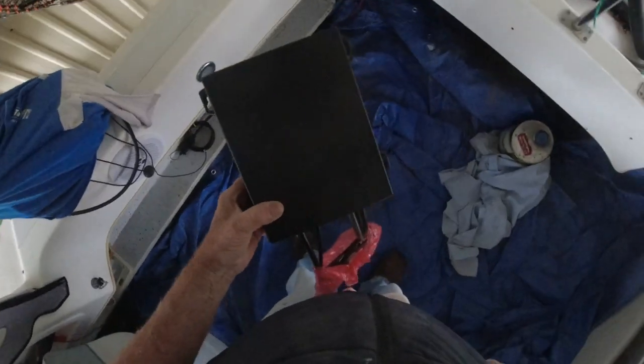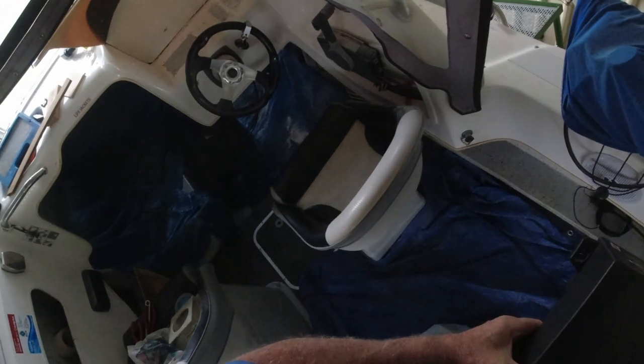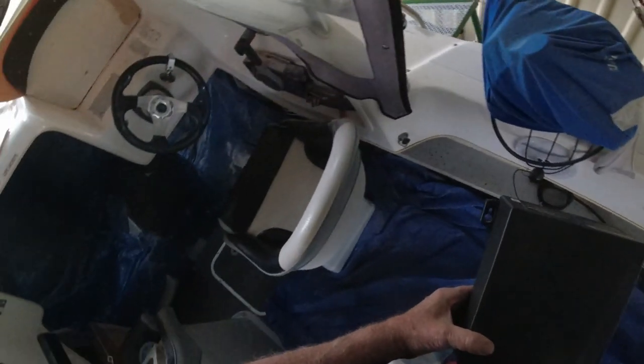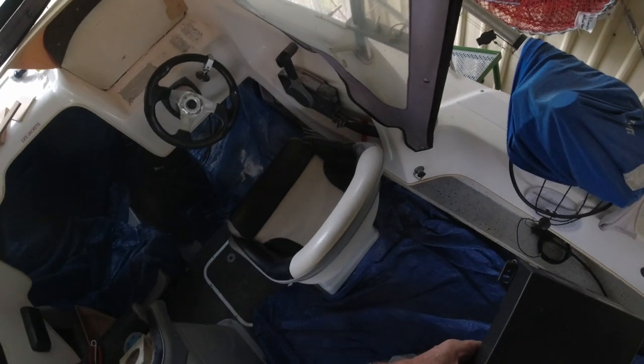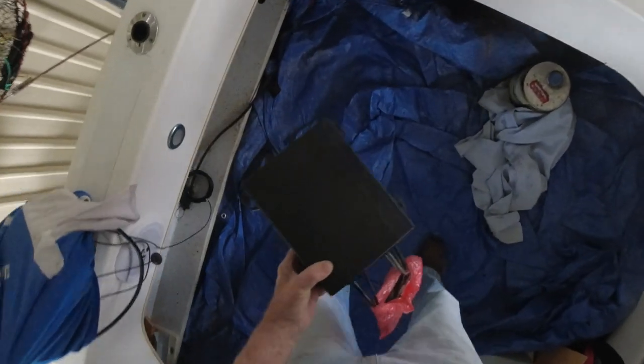It's raining all day today and tomorrow, so that's put paid to my plans to work on the dashboard. I shouldn't fiberglass in the rain and I can't get the hot air gun down here with the lead running across the yard in the rain. So I'm having a look at the autopilot to see what I'll do about installing that.